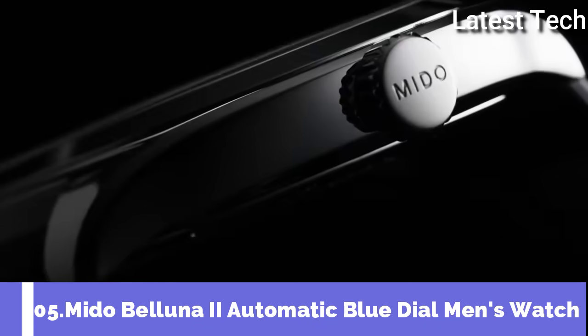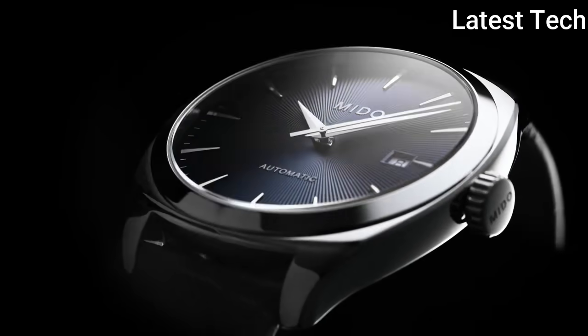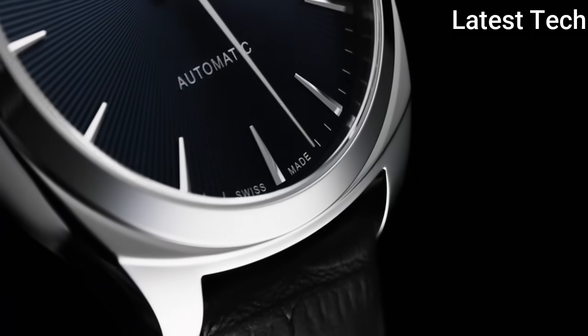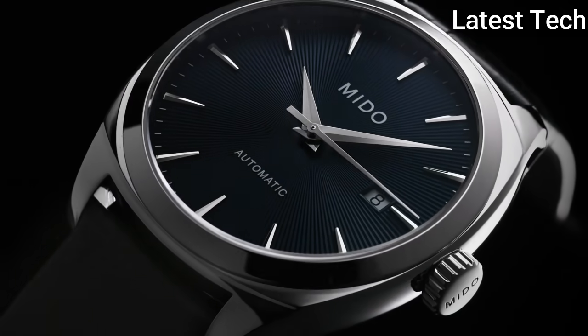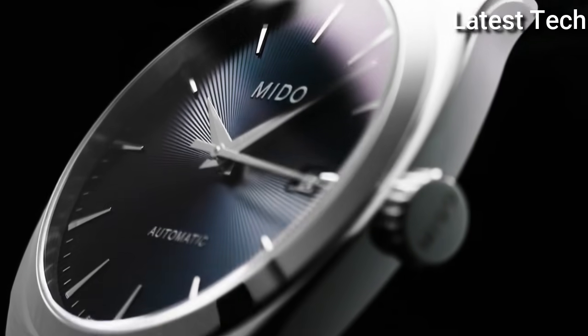Number 5: Mido Belana 2 Automatic Men's Watch. The typical sunray dial of this Belana sunray watch echoes the cupola of the Royal Albert Hall. The polished and satin-finished case adds an extra touch of chic to this timepiece. Item specifics: display type — analog; clasp — deployment clasp.